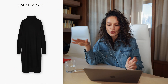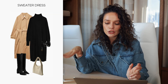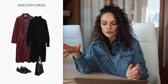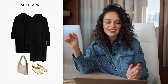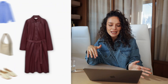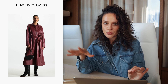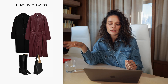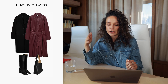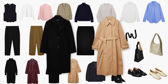Then we have a sweater dress that can be worn over pants as a longer top, or on its own with heels, loafers, any kind of bag, or any coat or trench coat we have. Then there's a dress that can be worn as a trench but also as a dress on its own, in a beautiful deep burgundy color. It can be worn with heels, below-the-knee boots, or loafers, with any bag, and with a coat or trench coat depending on the weather.